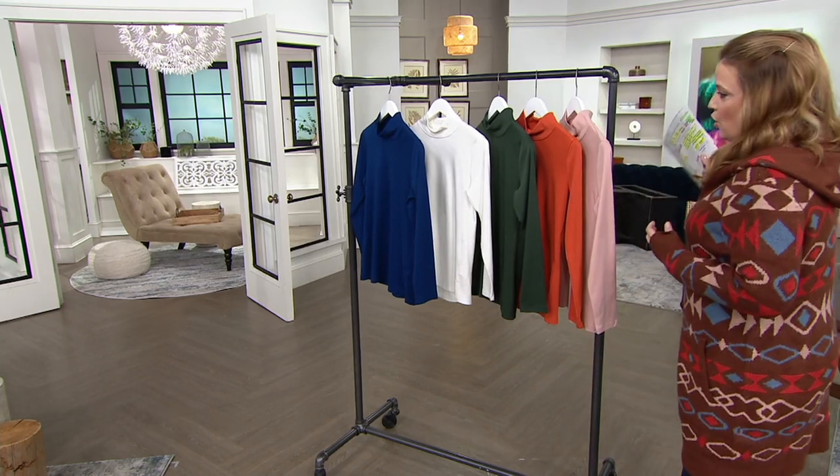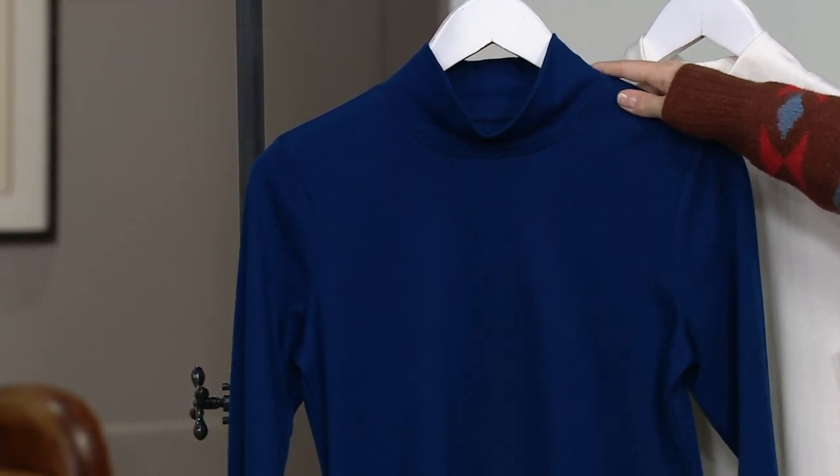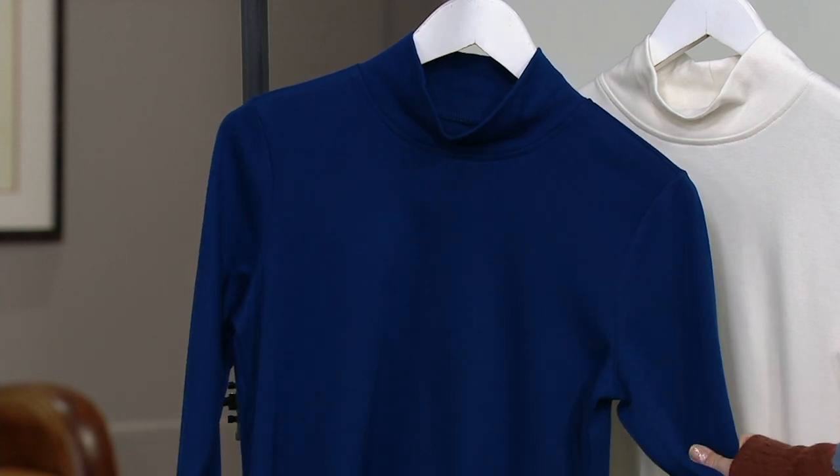2,000 have already been ordered since just the beginning of the month. Also, this is cotton — it's 60% cotton, 40% poly, and it is so soft.